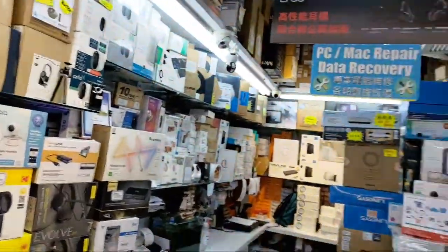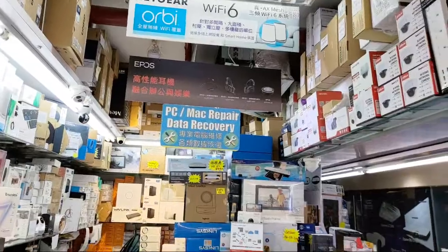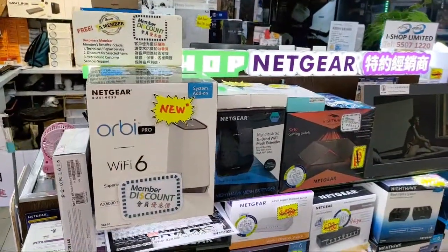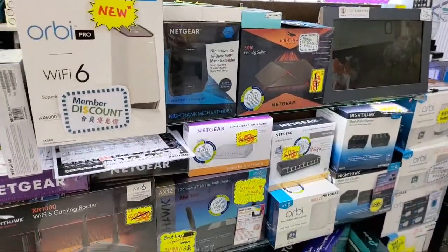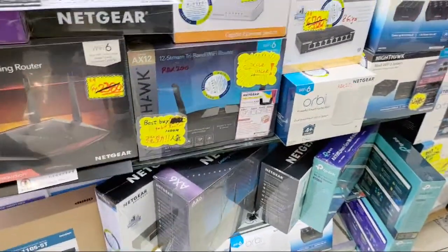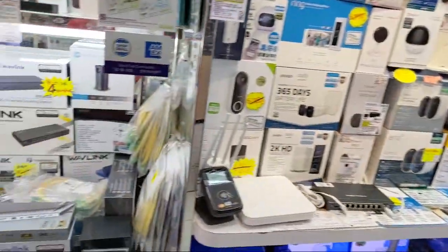So this is one of my friend's stores here and they do data recovery and stuff like that. And here's all your brand new Wi-Fi. Wi-Fi 6 is the deal now, so all these products are Wi-Fi 6 mostly, and they're pretty costly — naturally costly. So this is how it goes. Let's check out some of these.